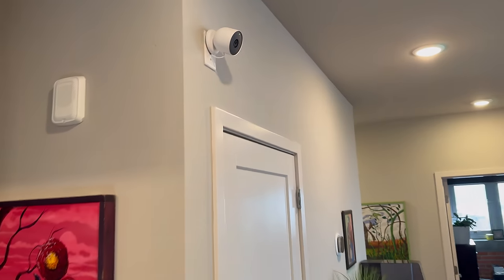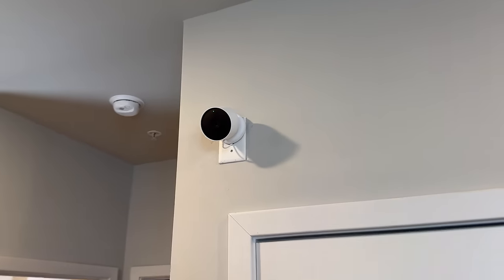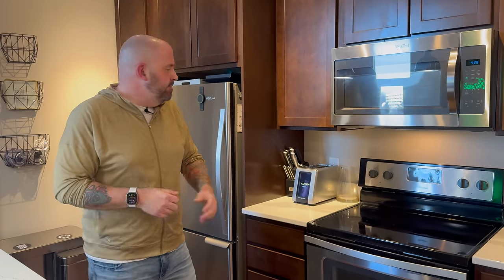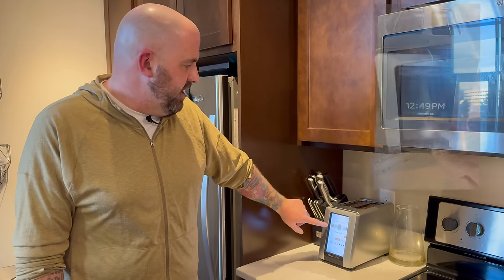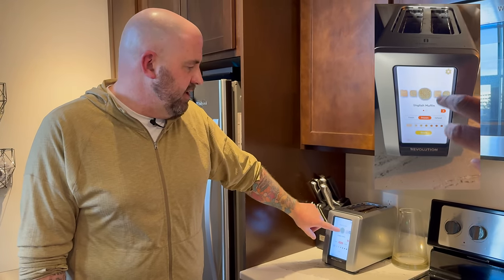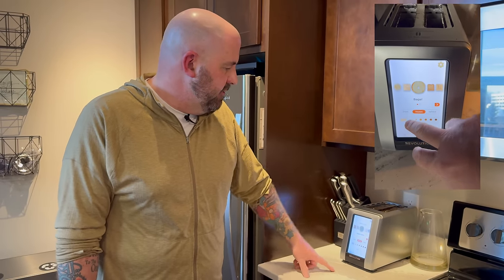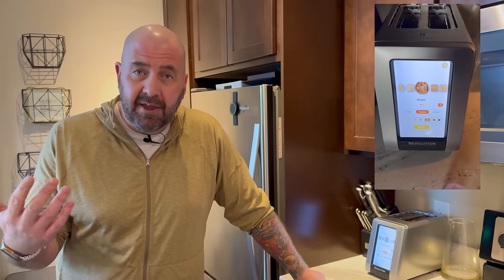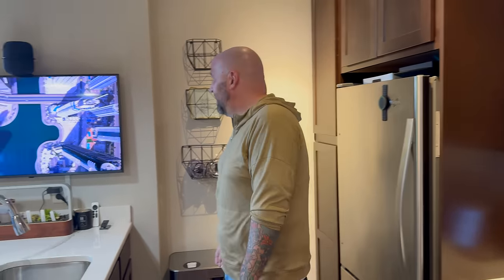Moving on to the kitchen. We've got the Nest camera there again, using the Starling Home Hub to get it into Apple Home. Now we can't get too crazy with smart appliances here because we rent, but we've tricked this one out a little bit more than most. Starting with our toaster — the Revolution Smart Toaster. We've talked about this in other tours but we love this thing. You've got your touchscreen, you can select different types of bread, whether it's toast, English muffins, or bagels. You've got fresh, frozen, reheat, your toast level, and a gluten-free option. It makes making toast fun. It makes making toast tech.